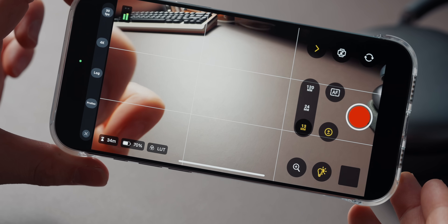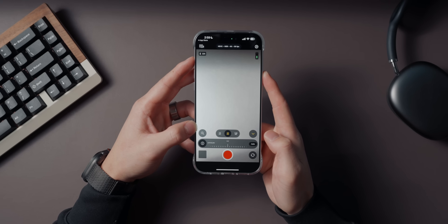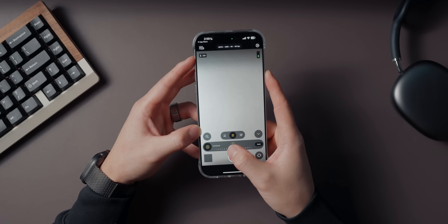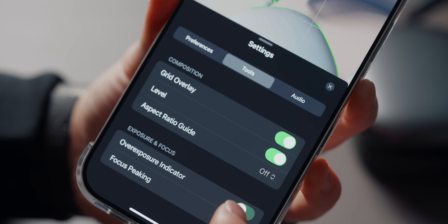But here's the thing — it's not perfect. You can't adjust audio levels while recording, which feels like a big oversight. And weirdly, it doesn't even include basic features like macro mode or the 48 millimeter lens that the regular iPhone camera has. But that being said, for a free app, Final Cut Camera is still an absolute no-brainer for anyone who shoots video.